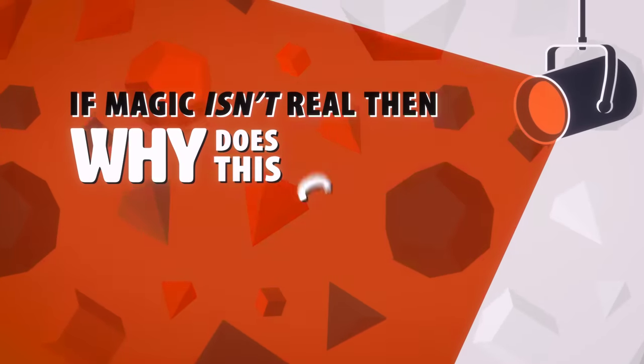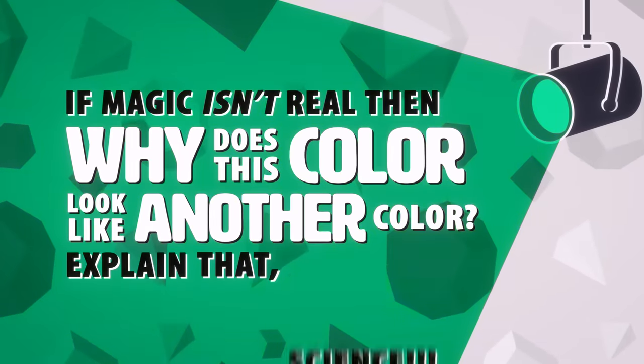So how about a game that puts the fun in color phenomenon? It's time for "If Magic Isn't Real, Then Why Does This Color Look Like Another Color? Explain that, science!" Today you'll be shown a series of differently colored items underneath a colored light, which will change the way you perceive those colors. We'll prompt you to name the item that is a specific color under normal light. Points escalate each round and the winner gets special close-ups of their magically talented eyes in Good Mythical More.